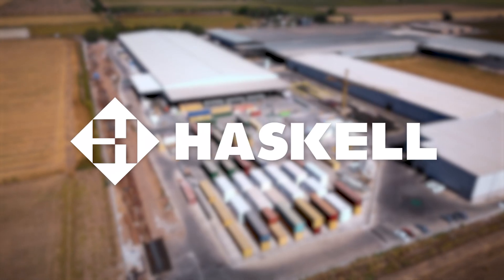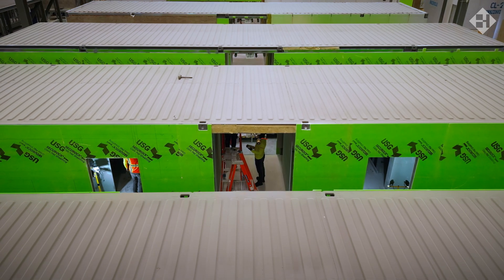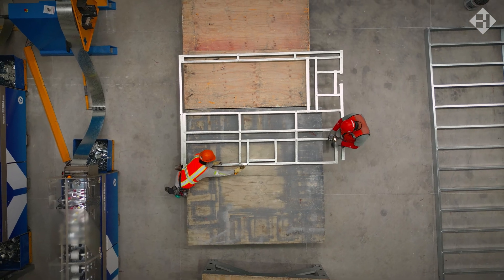At Haskell, we believe the way we build should be as innovative as what we're building. That's why our development of the modular construction process isn't just part of our toolkit — it's a key part of the way we build.